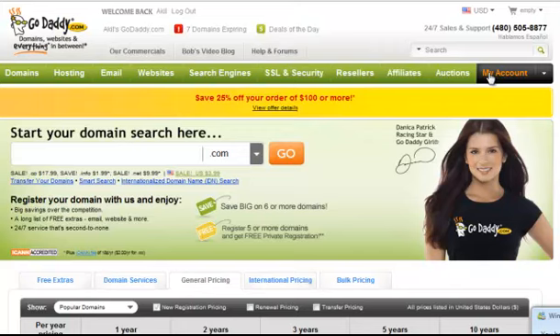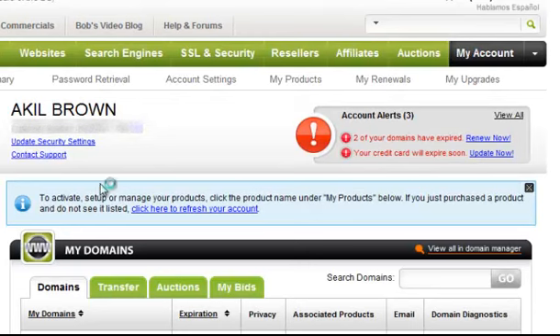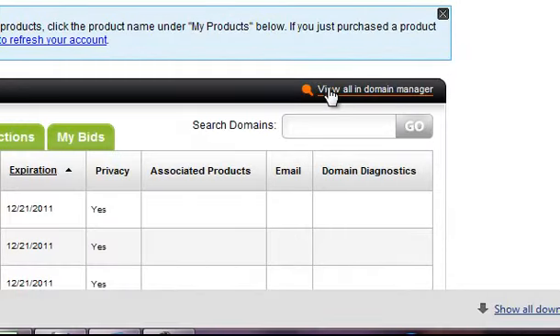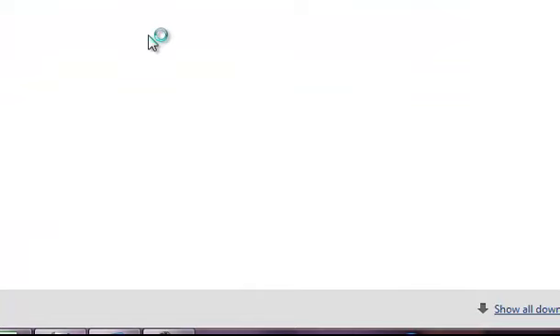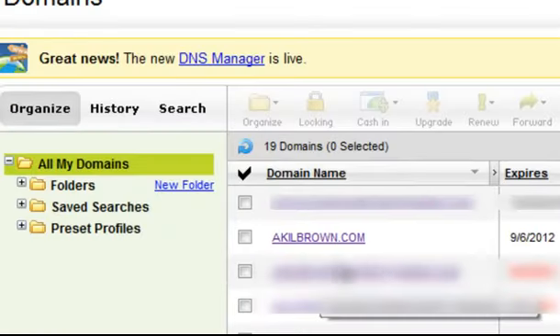So I'm going to go to my account and search for the domain name that I want to register — it's AkioBrown.com. I'm just going to go into AkioBrown, then All Domains, and search for the AkioBrown one, and then click on it.